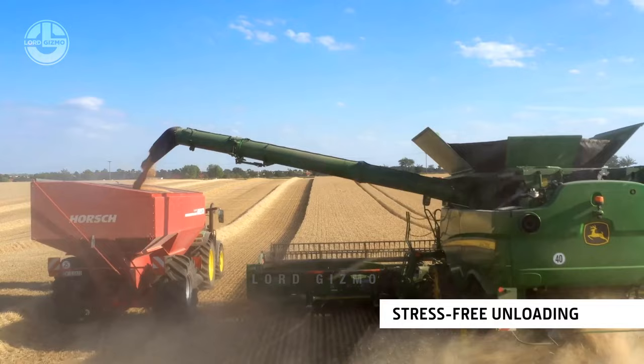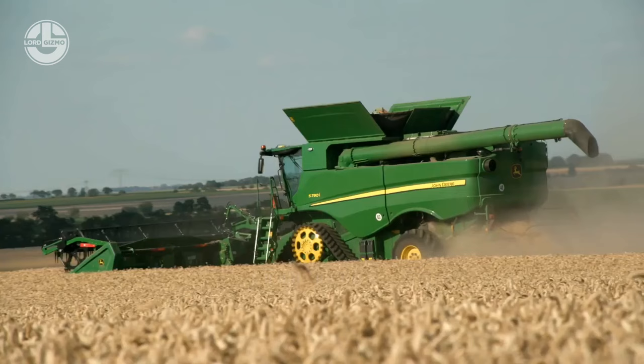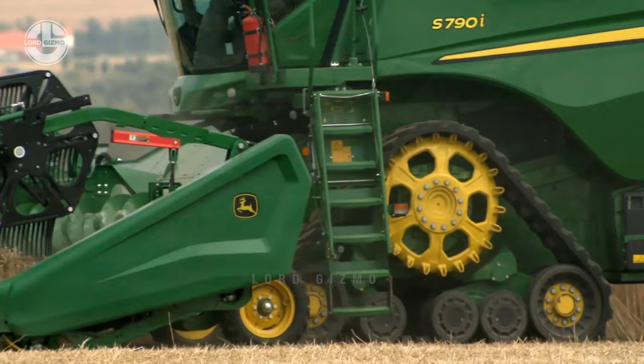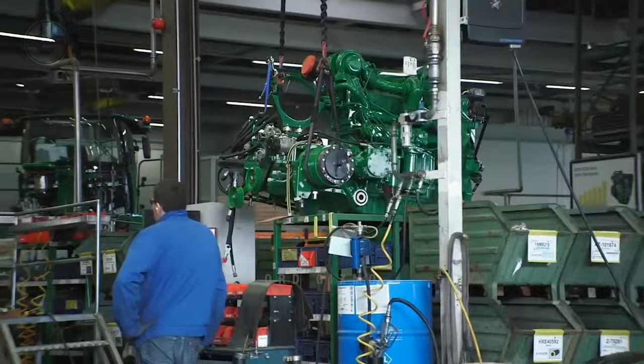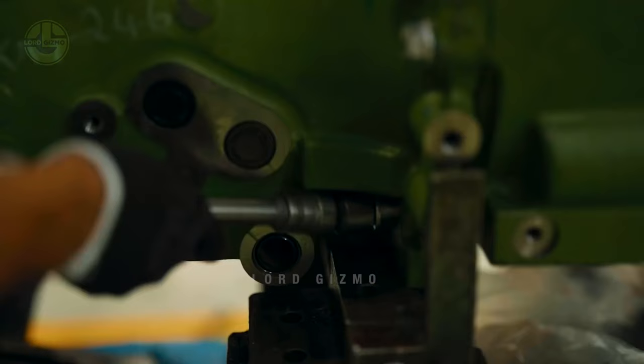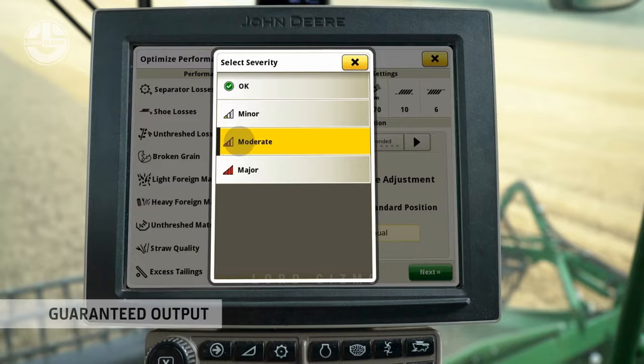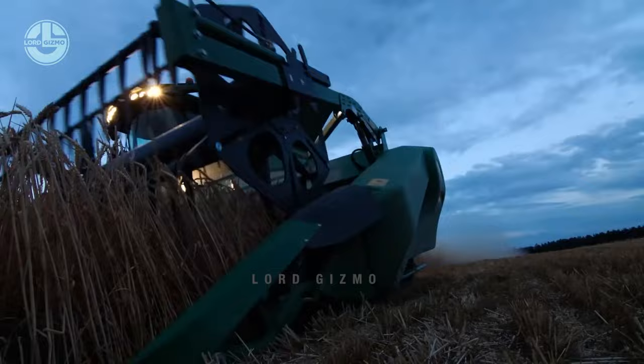Even though the S Series may not have the X Series' enormous capacity, it is more well-established and typically easier to maintain. One of the largest combines in this series is the S790, with an engine capable of producing up to 543 horsepower. It is built with a Combine Advisor package that helps to set, optimize, and automate main combine functions when conditions change, plus a fully automated yield sensor calibration with Active Yield that supplies accurate data with no time spent calibrating.